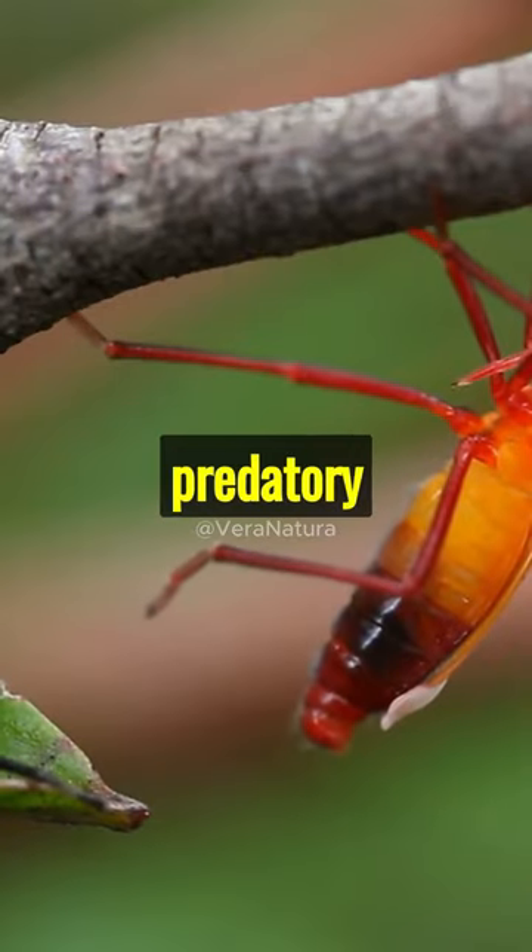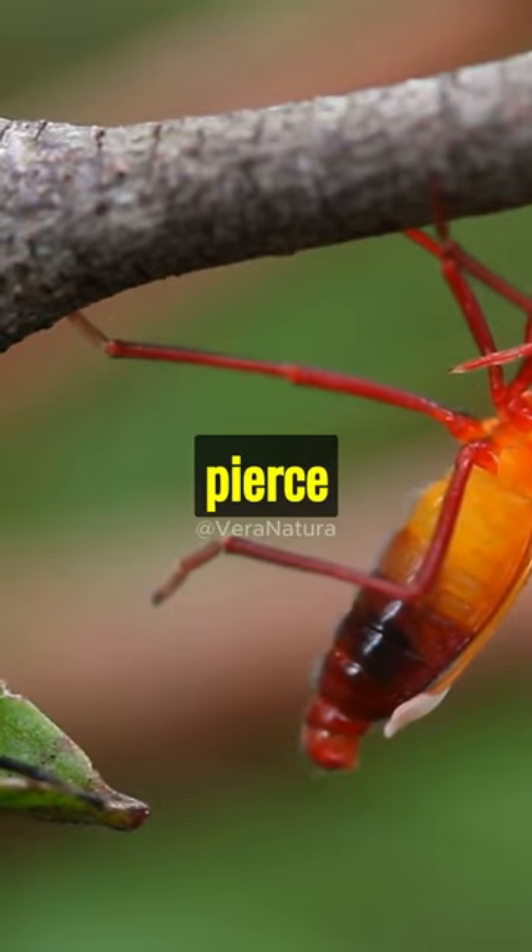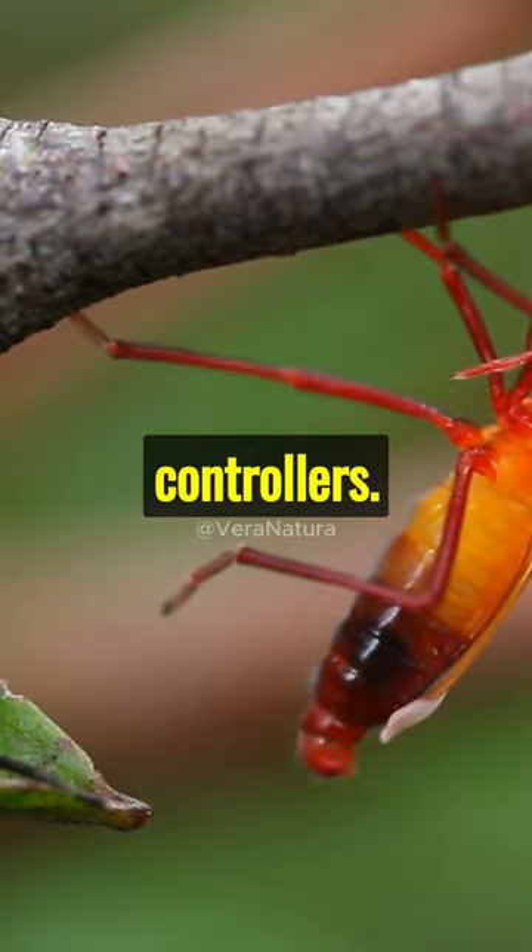Lastly, assassin bugs are predatory insects that use their sharp straw-like mouthparts to pierce and feed on other insects, often acting as natural pest controllers.